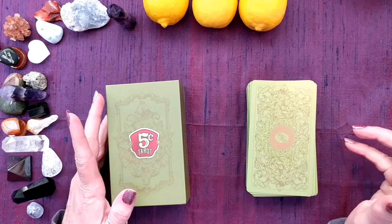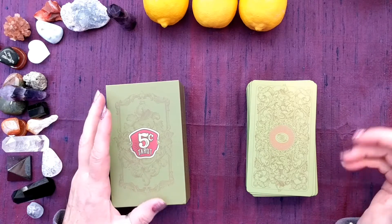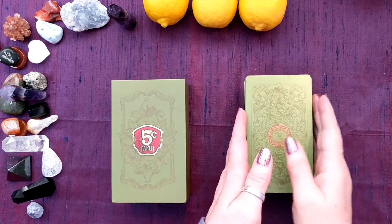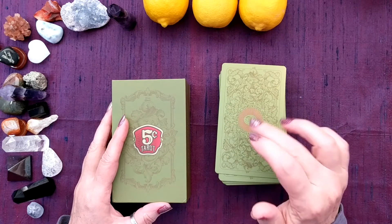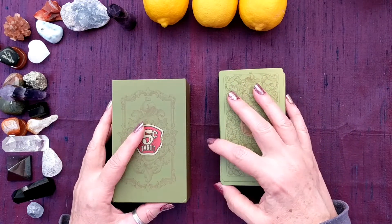Hello, welcome to my channel. I'm Cyd, and this is That's What She Said. Today we're going to continue my series of getting to know you spreads for all my tarot decks. Today is the 5 Cent Tarot by Madame Clara.